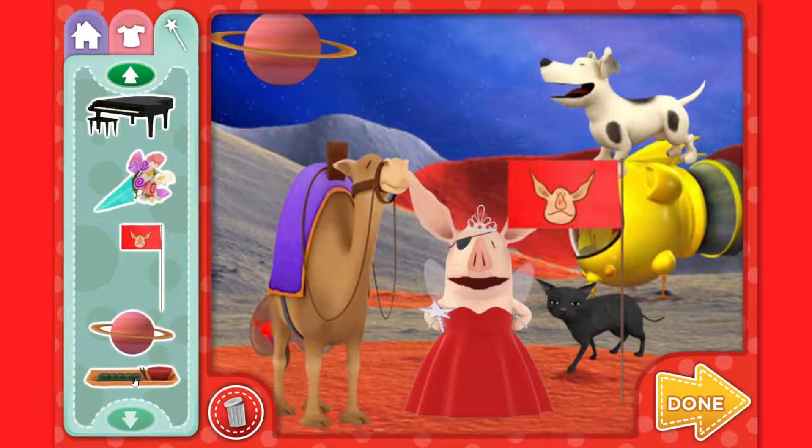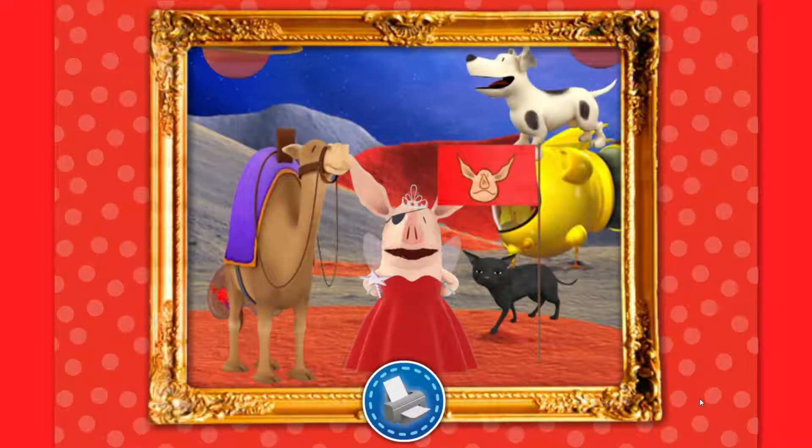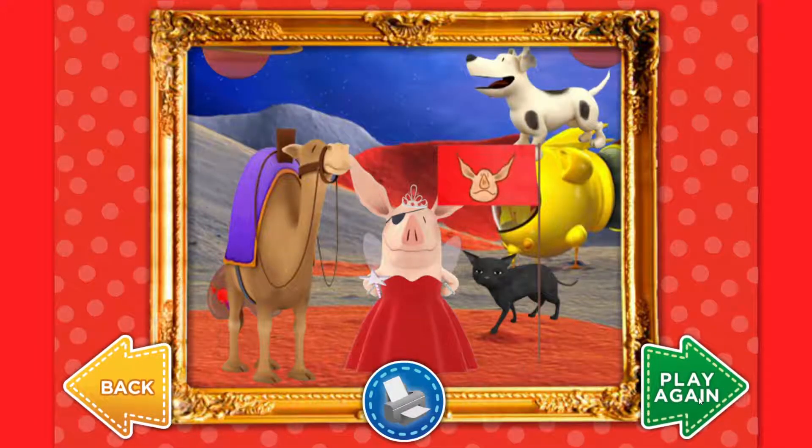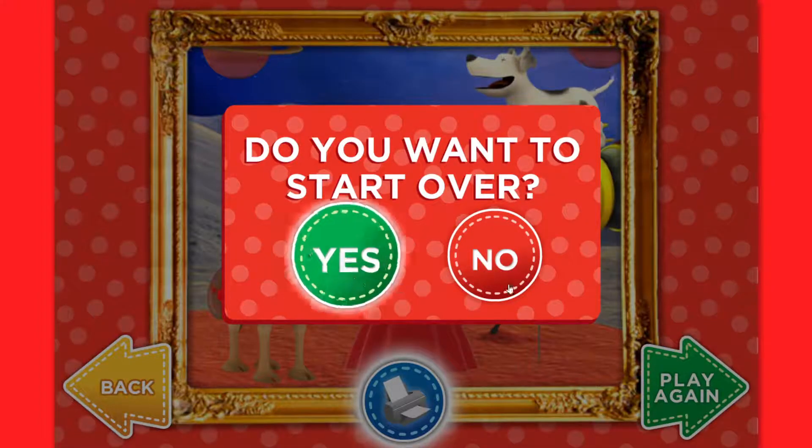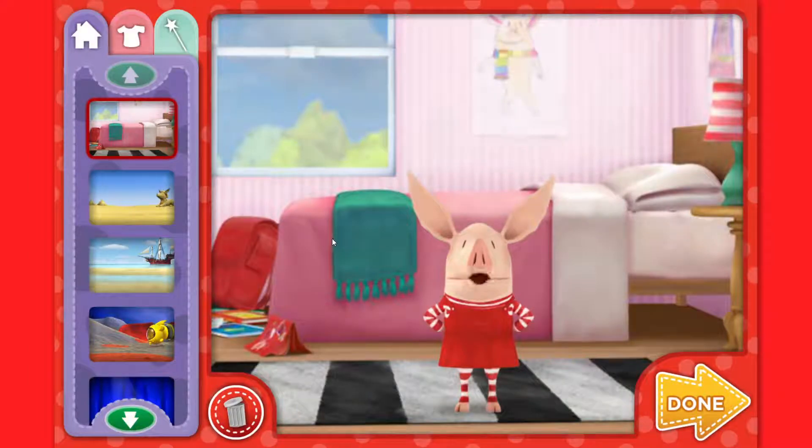A pretty planet. Perfect. A pretty planet. Click on the trash can. Thanks for dressing me up so nicely. Click on the printer to print me out along with the picture you made. Are you sure you want to start? Yes. I'm back in my bedroom.